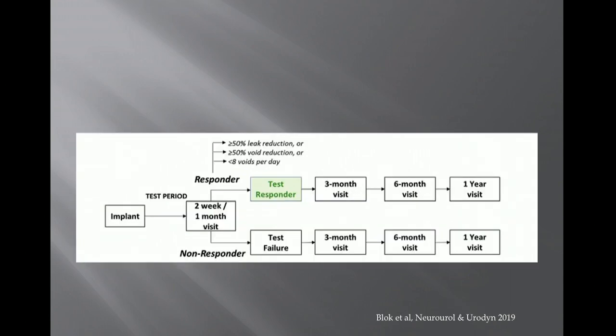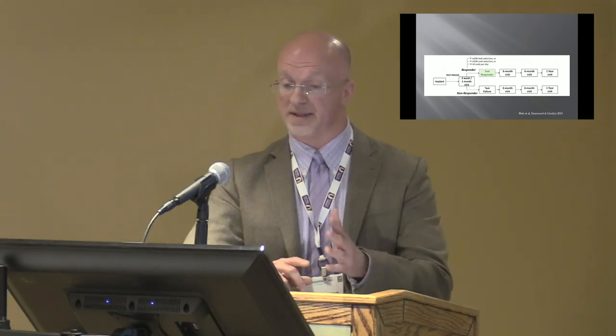In the study design, every patient underwent implantation of both the lead and battery at the same time. At two weeks or one month, they were assessed to determine if they were positive test responders, defined as a greater than or equal to 50% reduction in either urgent incontinence episodes or frequency. 71% of patients — 34 out of 51 — were considered test responders at this initial visit.